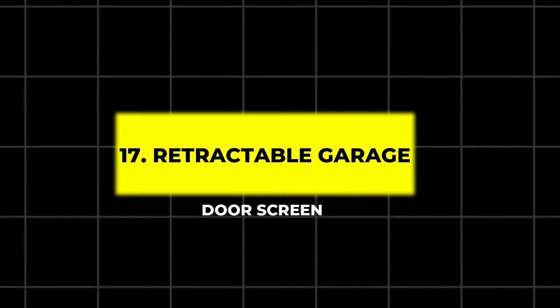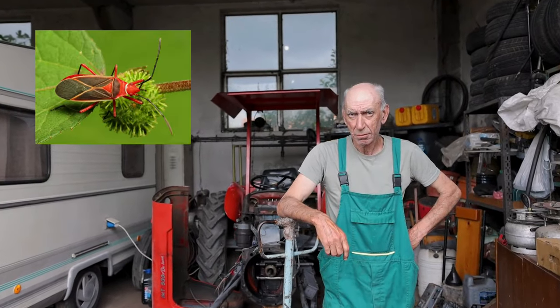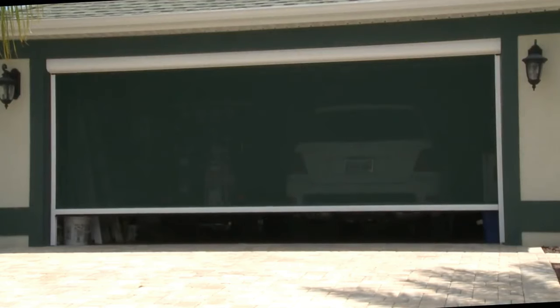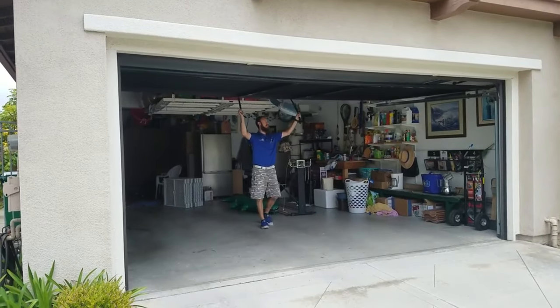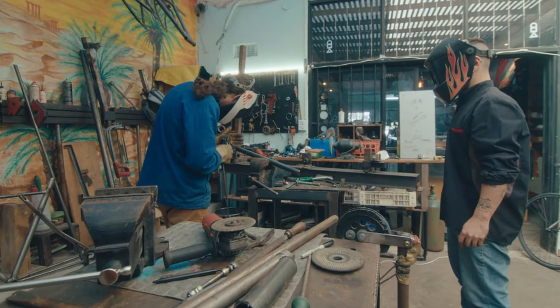17. Retractable Garage Door Screen. Turn your garage into a bug-free zone with a retractable door screen. This easy-to-install screen allows fresh air to flow through while keeping insects out. It's retractable so you can close it up when not in use, making it a great option for those who use their garage as a workspace or a hangout spot.